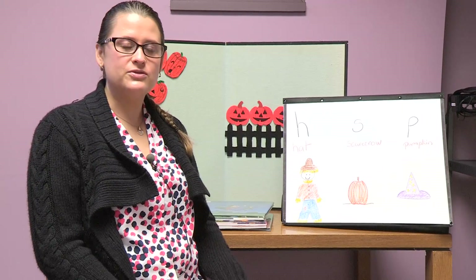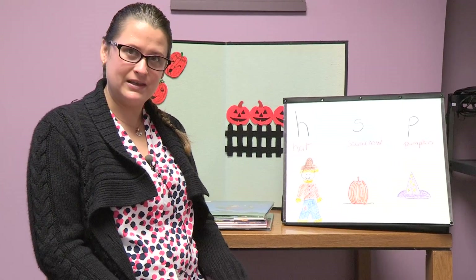Hello and welcome to Storytime. Today we're going to read some spooky books for Halloween. But first, before we start reading, let's review some of the letters that we've been learning about in our other Storytimes.